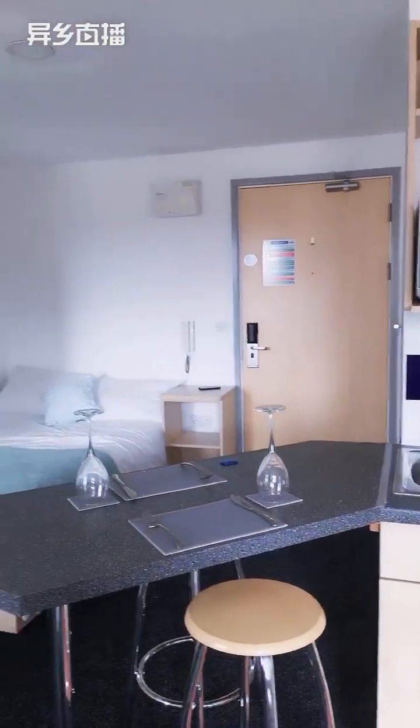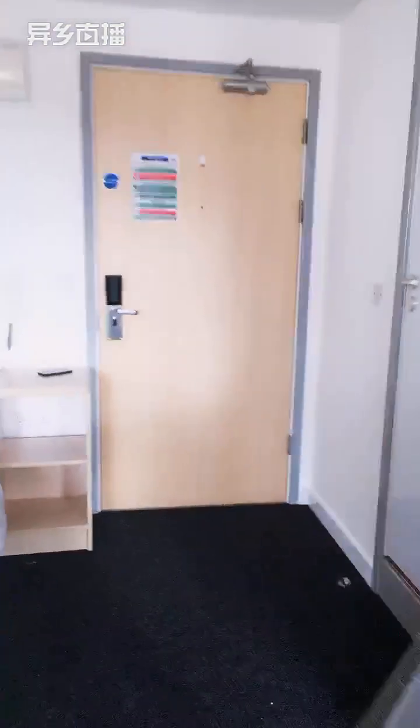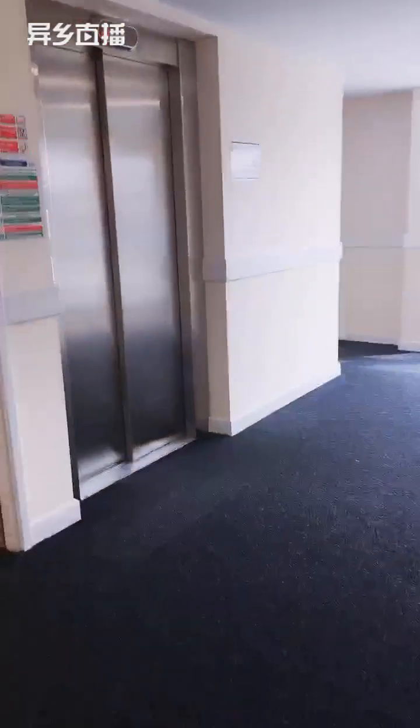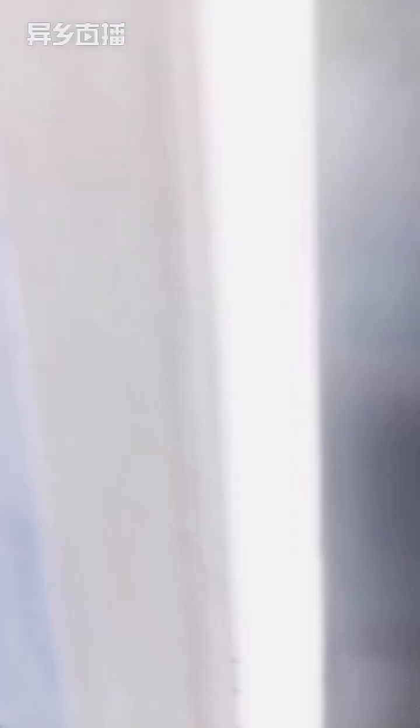That's the studio gold. Now I'll take you to an ensuite silver. We're taking the lift back down to the ground floor — we were in A block, so we'll now head into B block.